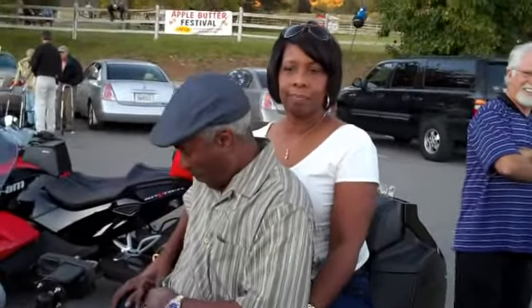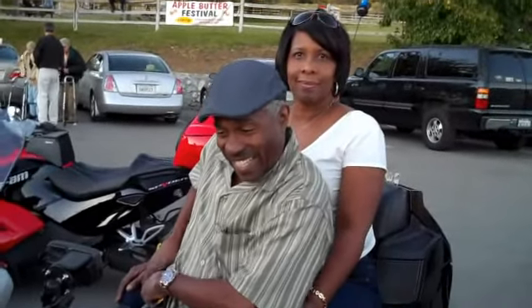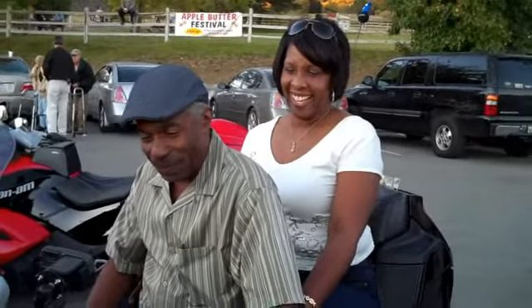This is Ken Miller with West Coast Spider. I'm out here in the middle of an old apple cider place and I ran into some other spider riders who are sitting on the RT for the first time.